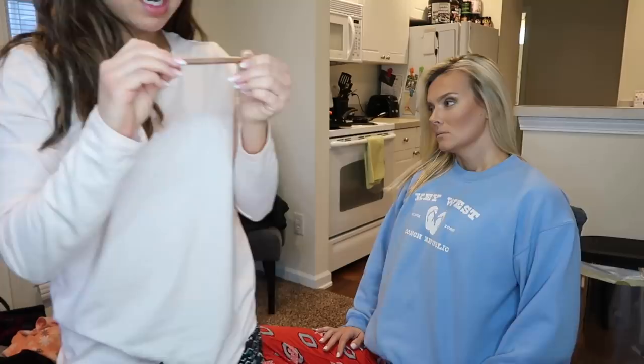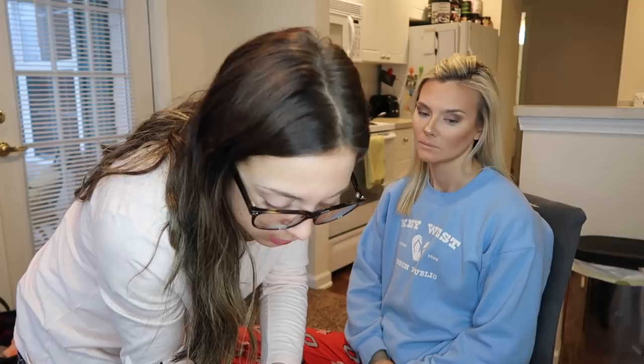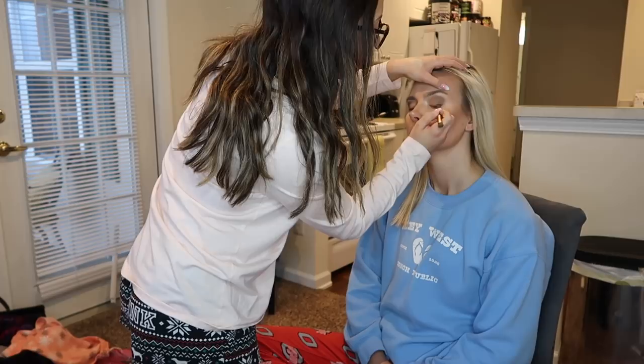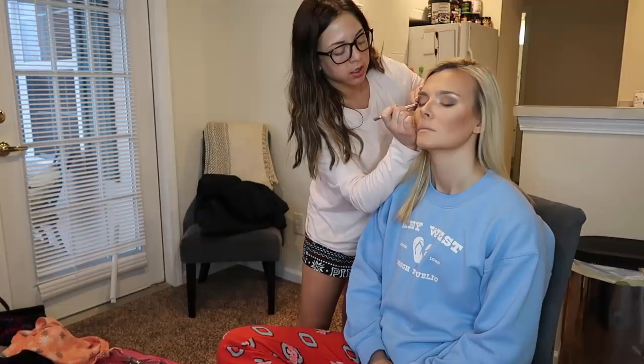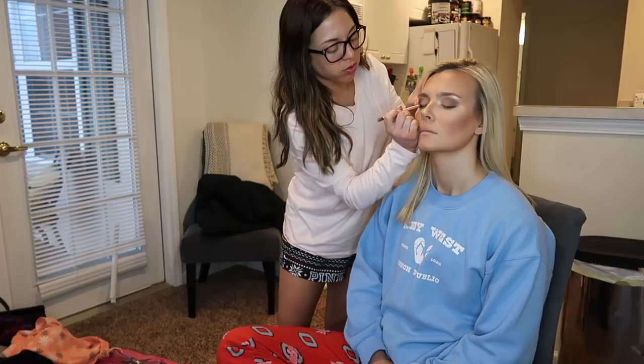Looking good. Now I'm going to take my little Naked Ultimate Basics brush and use the side with 'Blackjack' to just dust her eyes. I don't want to line Kelly's eyes too intensely because I don't want to cut the size of her eyes at all — I want them to be really big and open. I love a good wing and a complete liner, but for the look I'm going for today we want open, bright, and subtle.